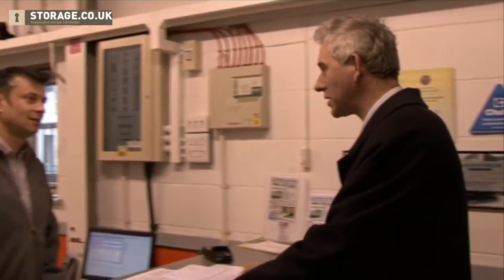Hello there. Hello. I'm interested in renting some self-storage space. Yes, of course, no problem at all.